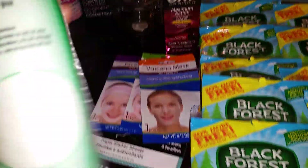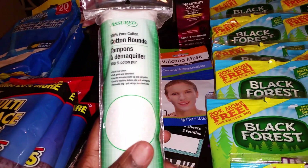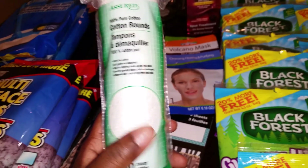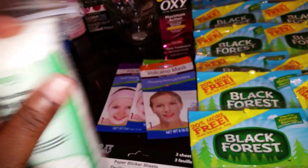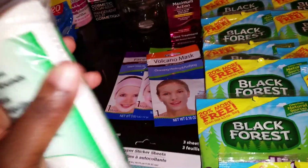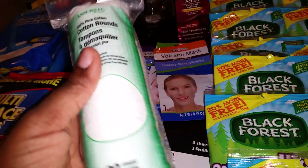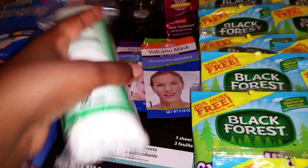Next I picked up Cotton Round Pads. You know I love that Garnier Micellar Cleansing Water. I didn't have any of these, and since I had the cotton balls they didn't work as well as I wanted them to. So I said let me do the pads — I should have known to use the pads. I'll just add this to my little collection.